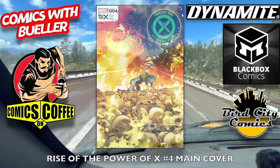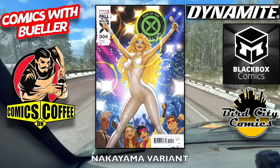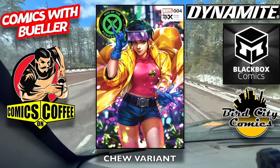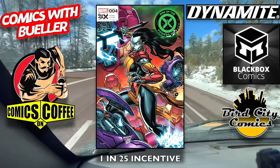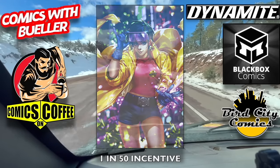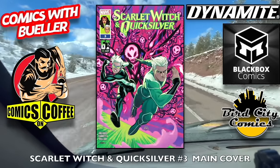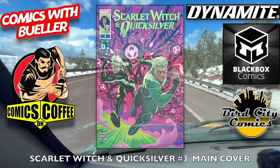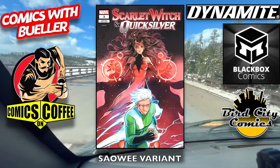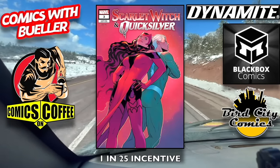Rise of the Power of X number four main cover, the Hitch variant, the Nakayama variant — I wonder who that looks like. The Chew variant, the 1-in-25 incentive cover, the 1-in-50 incentive cover, and the 1-in-100 incentive cover. Scarlet Witch and Quicksilver number three — the main cover, watch out for those two, they have a history. The Vampire variant — it's kind of gross. The Sawi variant, and the 1-in-25 incentive cover.